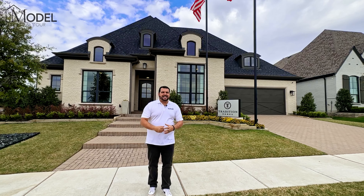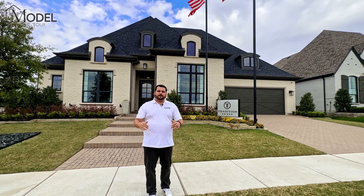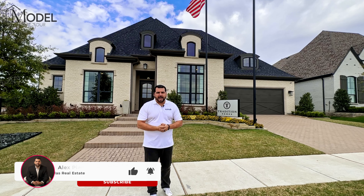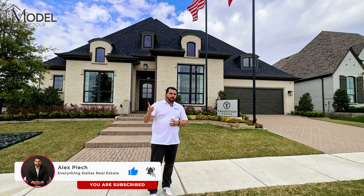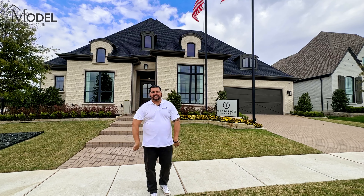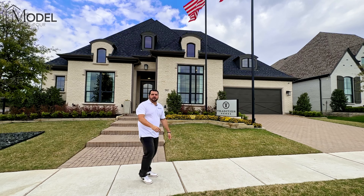I appreciate you guys watching our Model Home Tours. Do me a favor — like today's video if you haven't already, subscribe to our channel, and click the bell so you get future notifications when we drop new Model Home Tours just like this. Thanks for all the support. Take care — we'll see you on the next Model Home Tour.